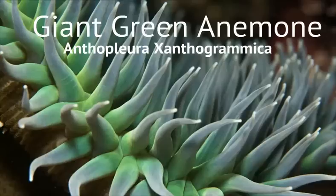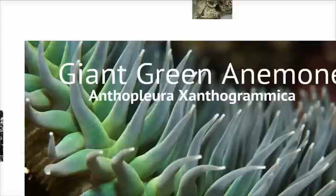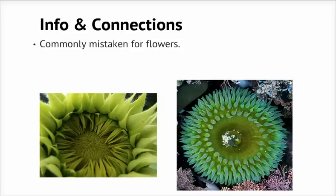Hey guys, today I'm here to talk about Anthopleura xanthogrammica, or more commonly known as the giant green anemone. Don't be fooled by its vibrant colors and almost petal-like tentacles — the anemone is not a plant. Below we have a picture of a green sunflower to show you just how similar they can be. Try and guess which is which.